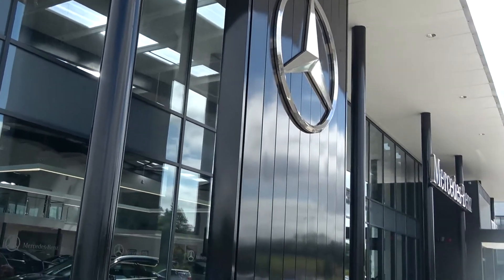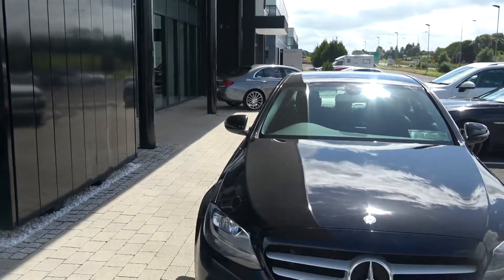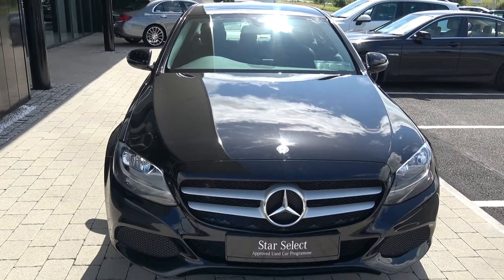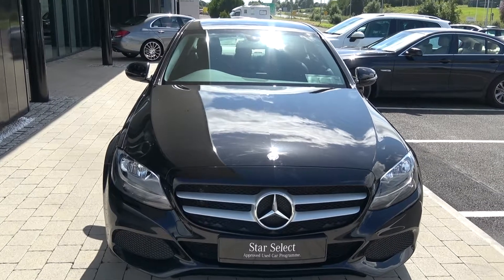Hello and welcome to Connelly's Mercedes-Benz Sligo. Thank you for taking the time to view this exquisite 2016 Mercedes-Benz C-Class. This is the C220D SE model, coming in a diesel engine, automatic transmission, and as you can see, finished in a striking black metallic.